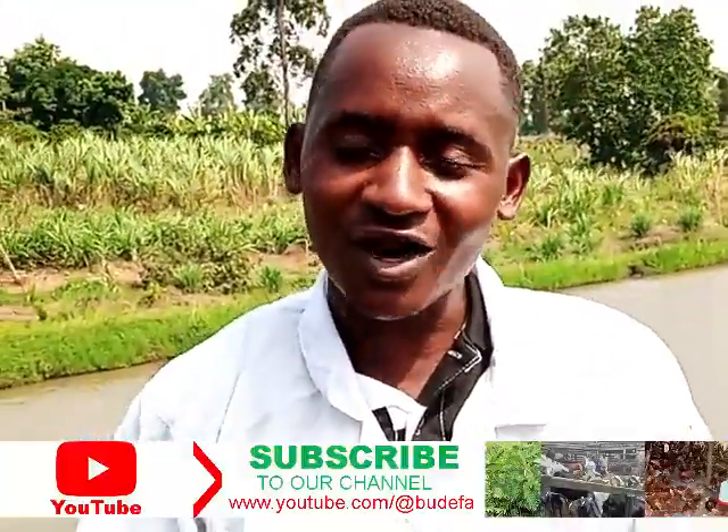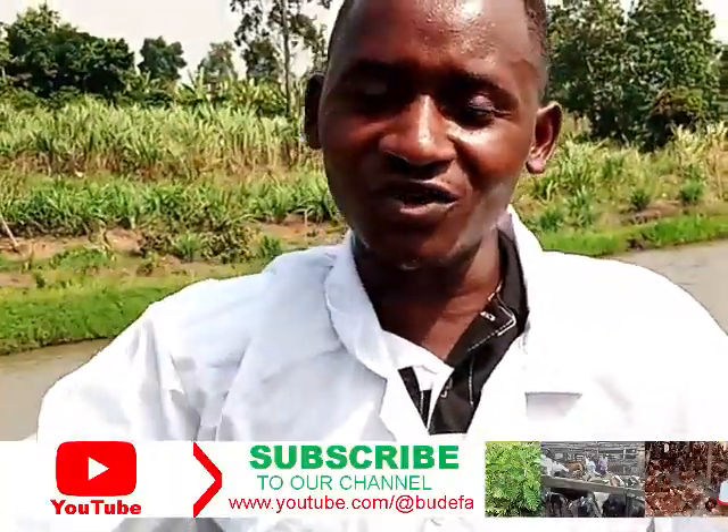Thank you for watching. I know I've used a lot of technical words, but in case you feel interested in venturing into fish farming, you can come to Busesa Demonstration Farm for technical support. We are always around to support you, our esteemed farmers. You can check our YouTube channel at Budefa — search Budefa in your search engine and you'll find our contact information. We are located in Matare Sabu County, Busesa Trading Center, and we are always happy to receive you. Thank you so much.